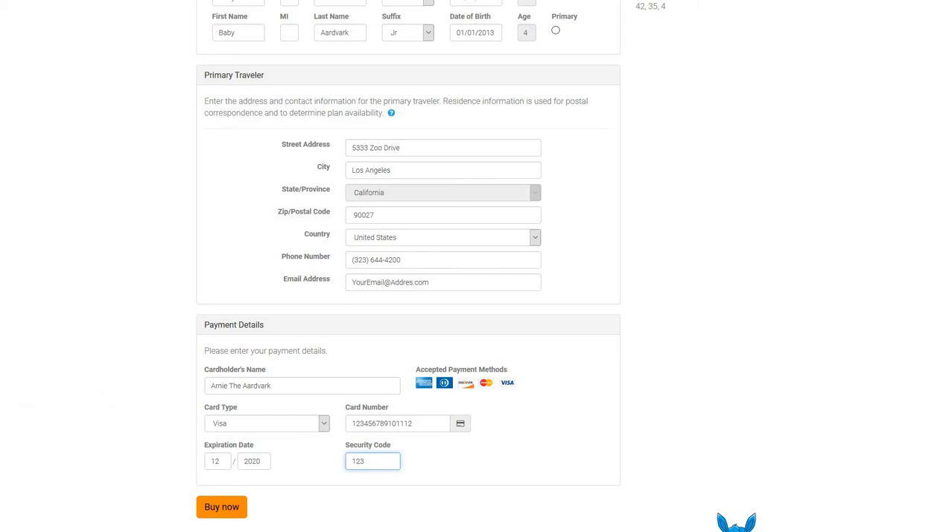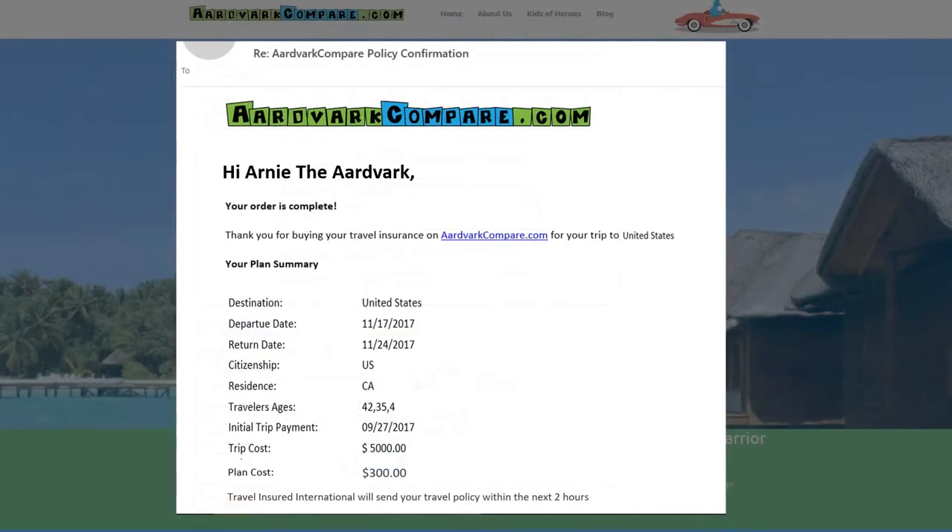A travel insurance marketplace like Aardvark Compare will offer a multitude of different plans from some of the most respected travel insurance carriers in the country. You will only need a few minutes to check value for money, coverage, and insurance carrier ratings. Safe travels.